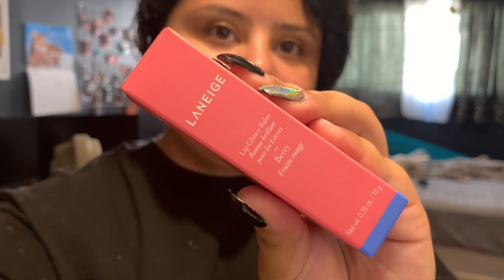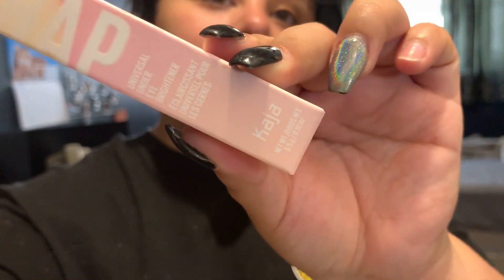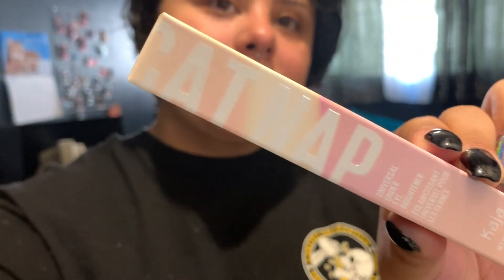And then I got the lip balm I was talking about. I don't know how to pronounce the brand's name, but I got it in the color Berry, so maybe it'll be a darker tint. I also picked up the Catnap Universal Under Eye Brightener by this new brand I saw there. I guess it's kind of like a concealer eye brightener, and I got that one in the color Woke.